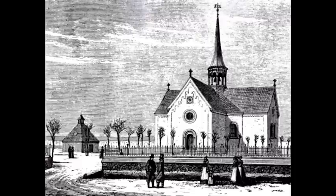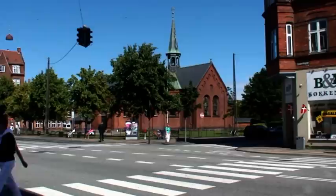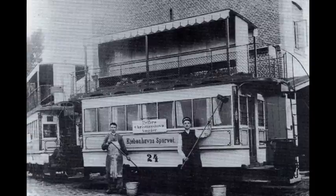Sundby Kirke blev opført 1869-70. Tidligere måtte alle kirkesøgende i Sundby søge til Tårnby Kirke, og der var jo lang vej. Nu var tiden inde til opførelse af en ny kirke. Holmblad var primus motor i dette – øens udvikling lå ham meget på sinde. I 1872 åbnede Københavns Sporvejsselskab en linje med hestesporvogn fra Kongens Nytorv til Amager Port. I tilslutning hertil blev linjen forlænget med en hesteomnibus, som gik fra Amager Port til hjørnet af Kirkevej, i dag Englandsvej.